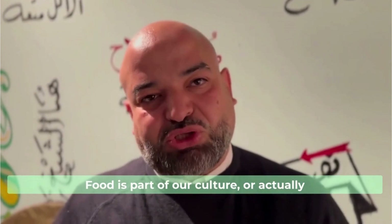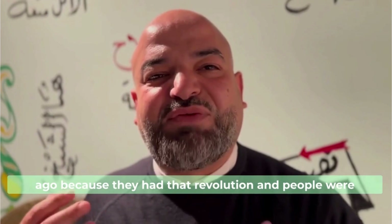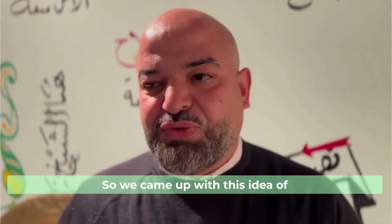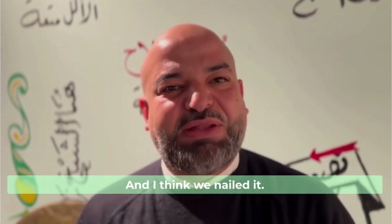Food is part of our culture — actually it's a big measure of our culture. In Egypt, people weren't so proud 12 years ago because they had the revolution and the country was in a mess. So we came up with this idea of promoting Egyptian street food to make you feel like you are in an Egyptian home. And I think we nailed it.